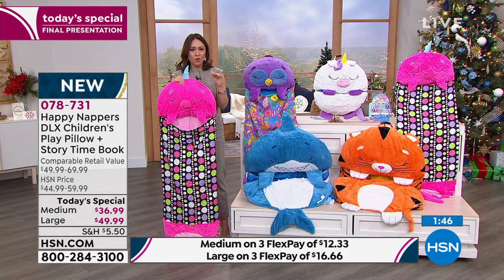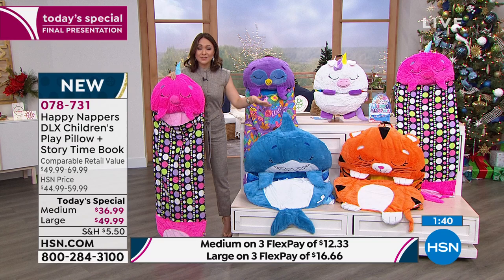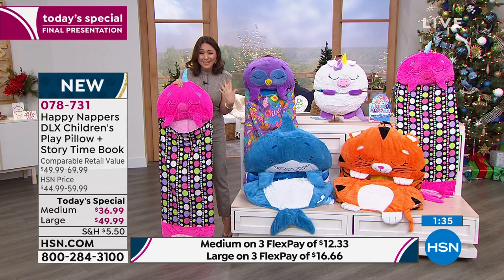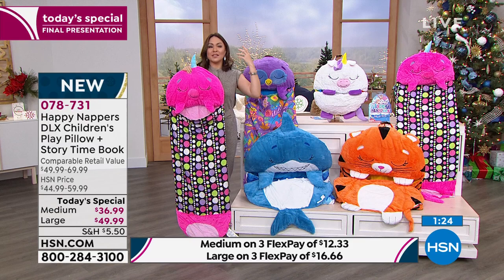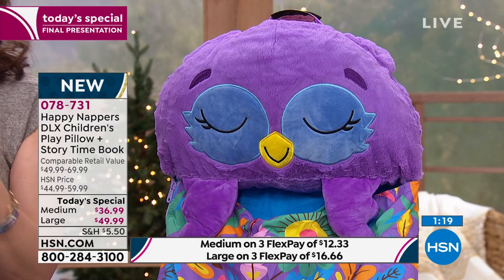You pick the character, you pick the size. You can do this on three flex payments, which gets it down to $12.33 a month for the medium and $16 and change for the large — three monthly payments, no added interest. 078731. This has been such a big hit all day because the kids ask — 'Happy Nappers, Mom, can I get a happy napper? Grandma, can I get a happy napper?' And today's the day you say yes. Let's get it. Tuck it away, put it under the tree. It'll be perfect.